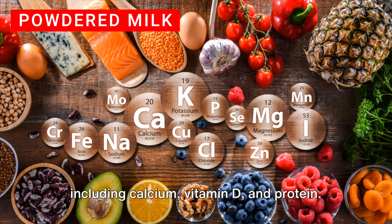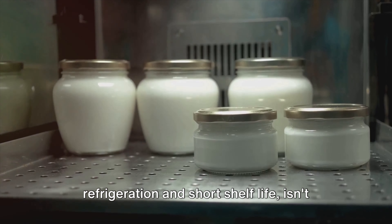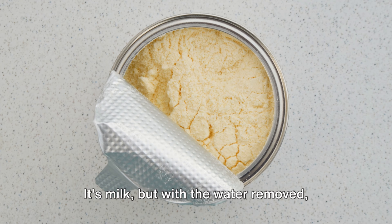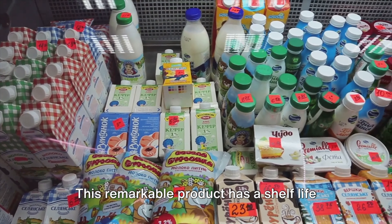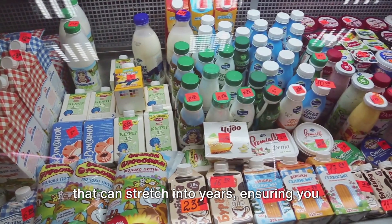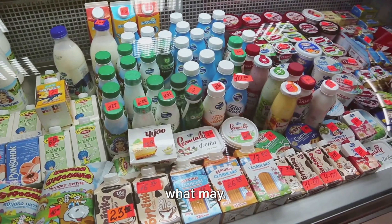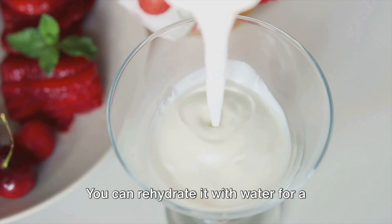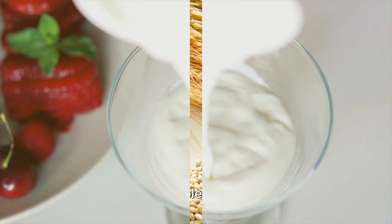Dairy plays a significant role in our diet. It's a source of essential nutrients including calcium, vitamin D, and protein. But fresh milk, with its need for refrigeration and short shelf life, isn't always practical. Enter powdered milk. It's milk with the water removed, making it lightweight and easy to store. This remarkable product has a shelf life that can stretch into years, ensuring you have access to these vital nutrients come what may. Plus, its versatility knows no bounds — you can rehydrate it with water for a drink, use it in cooking, or even add it to your coffee or tea.